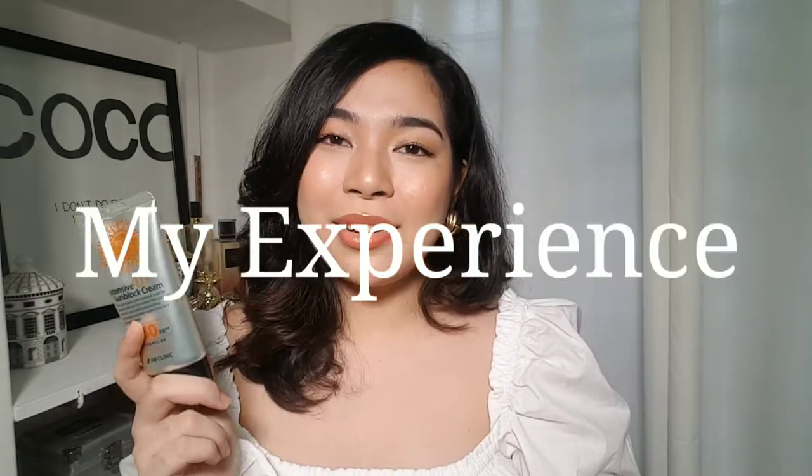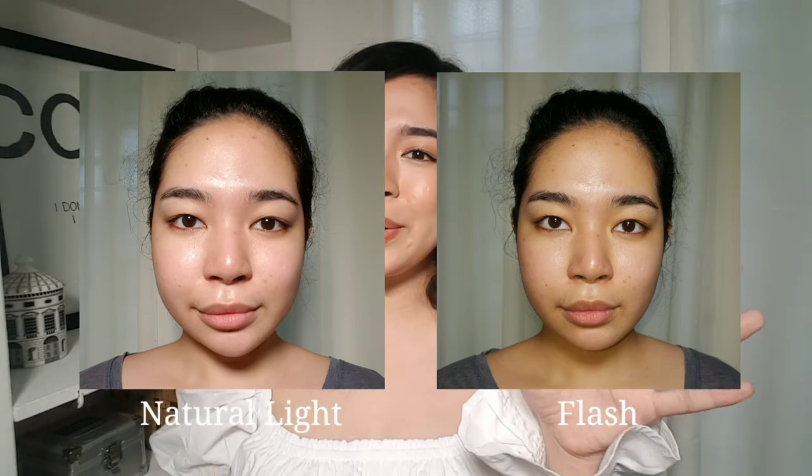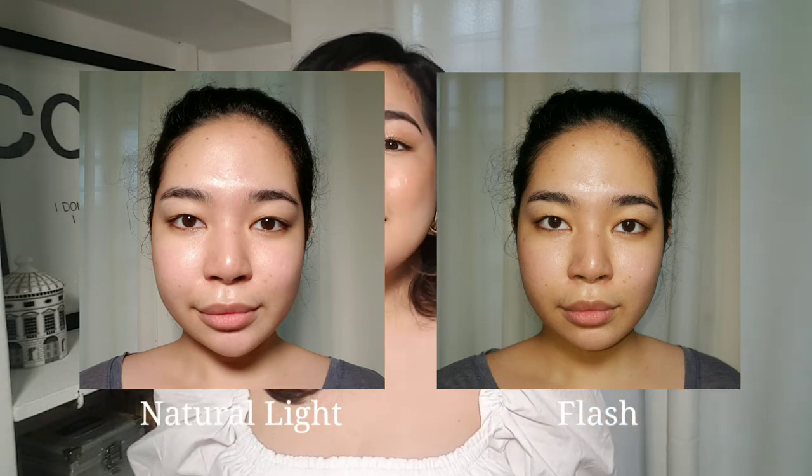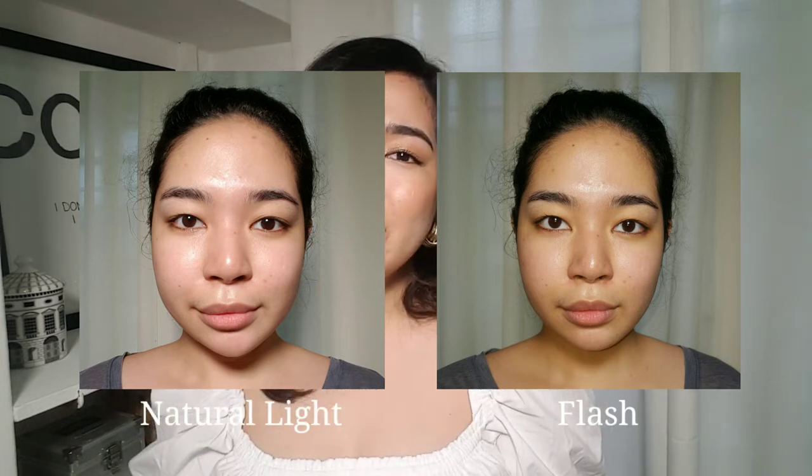Now for my personal experience. When I use this product without makeup, it gives me a light shine — it looks really nice and glowy. I have two pictures to show: in the first one with natural lighting, it just looks like my skin. In the second one with a flash on, you can see there is no white cast at all. So this product definitely doesn't leave Casper the friendly ghost on your face.